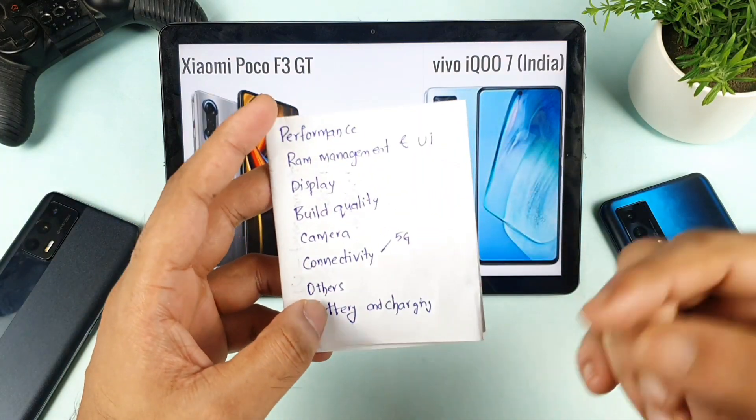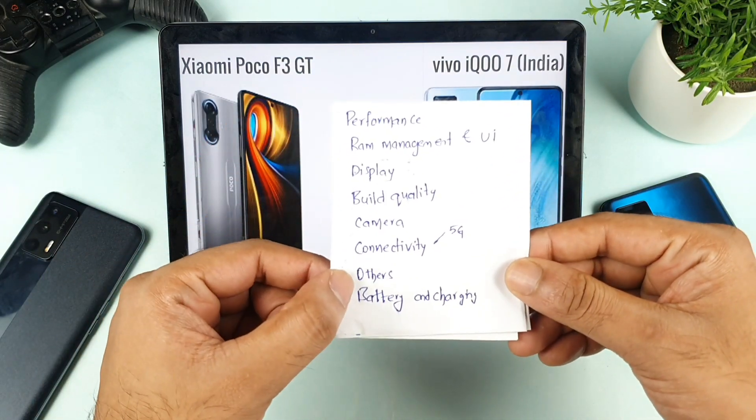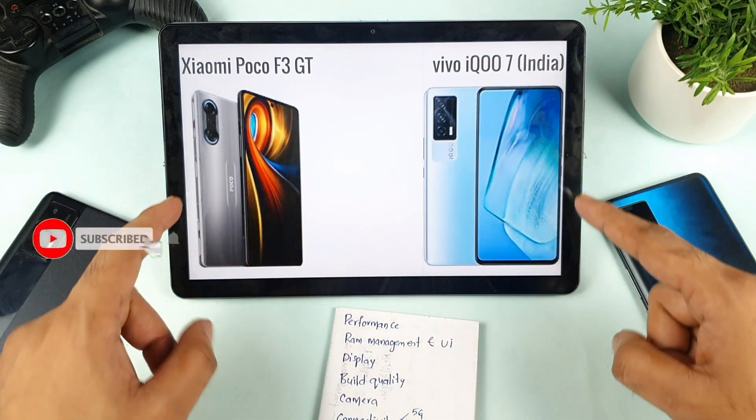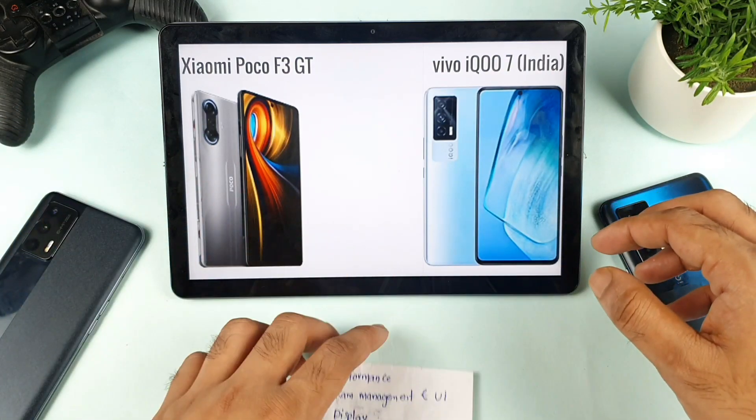I'll try to cover all important categories: performance, RAM management, display, build quality, camera, connectivity, battery, and charging. So let's get started with the first thing, which is performance.